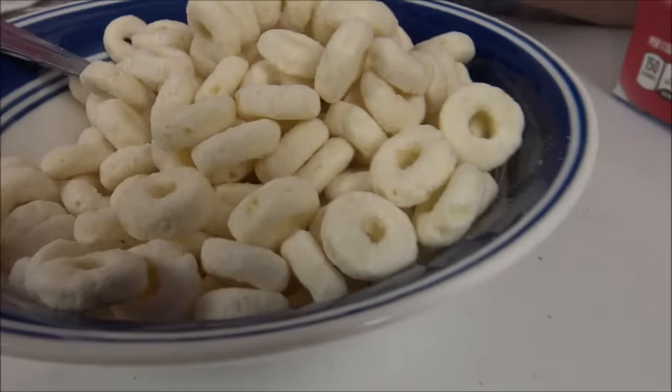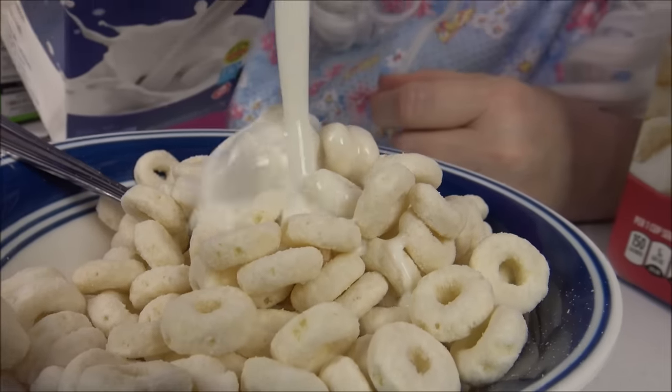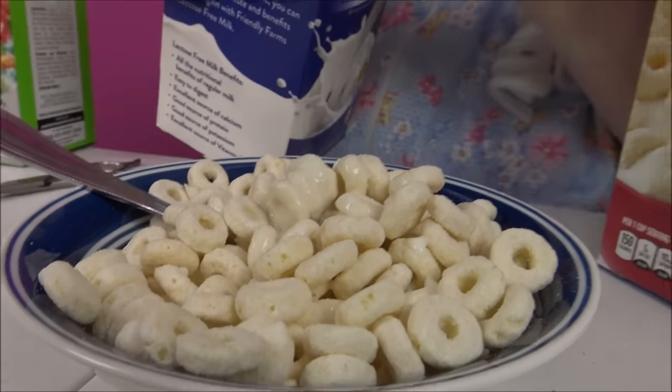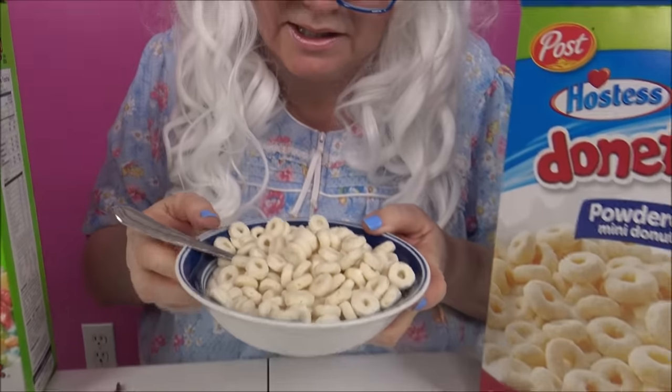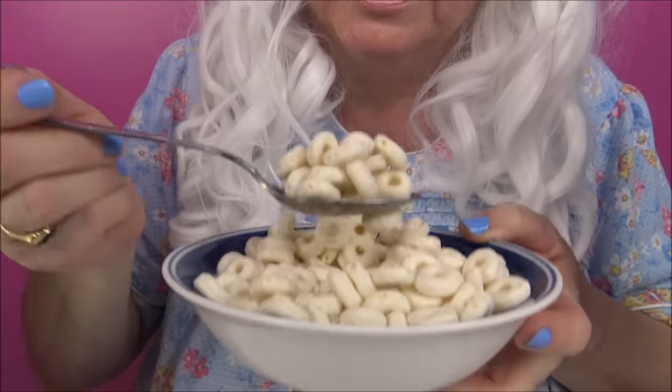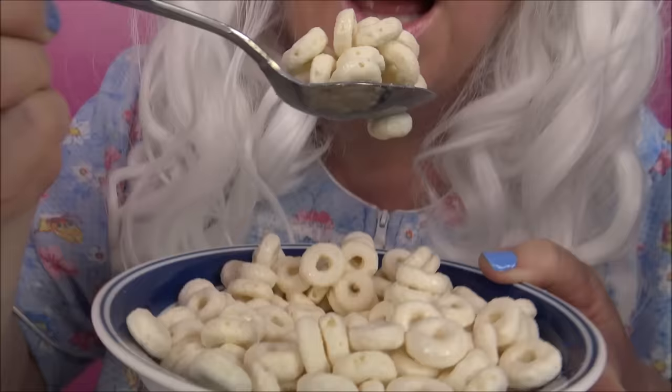Granny's gotta pour the milk on. Get ready little donuts, here's the milk. Let's try it. Don't they look good? It's so crunchy. It tastes like little powdered donuts. Granny was right.